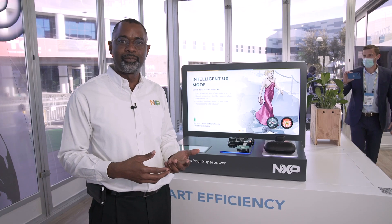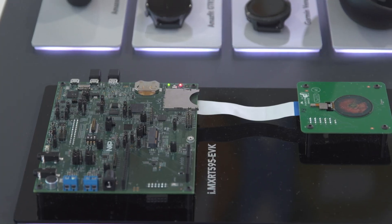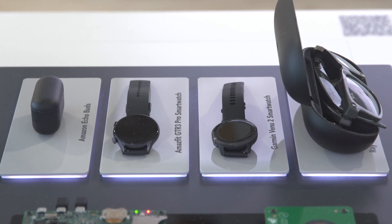These features allow the crossover processors to be used in many different wearable and portable applications. Some of those are portable earbuds, smart watches, and smart glasses.